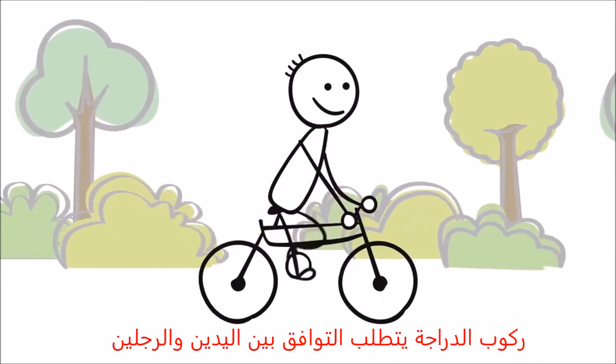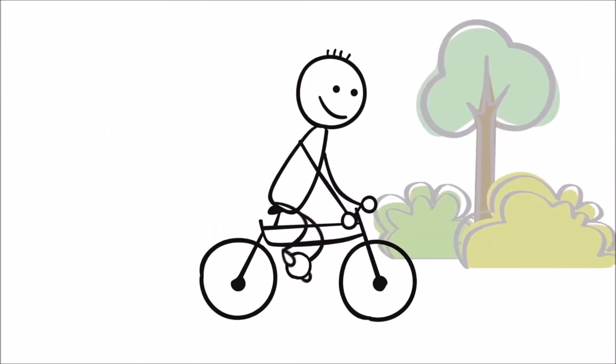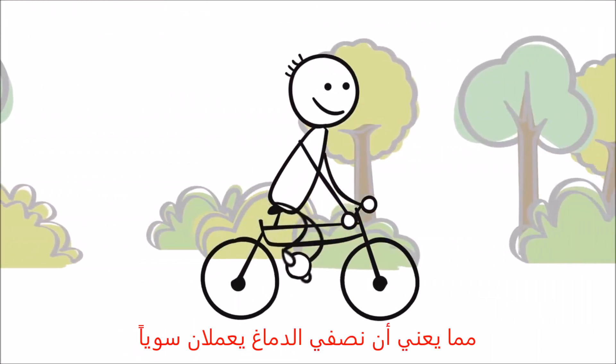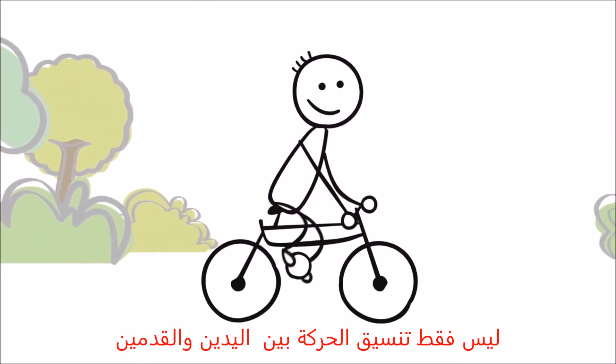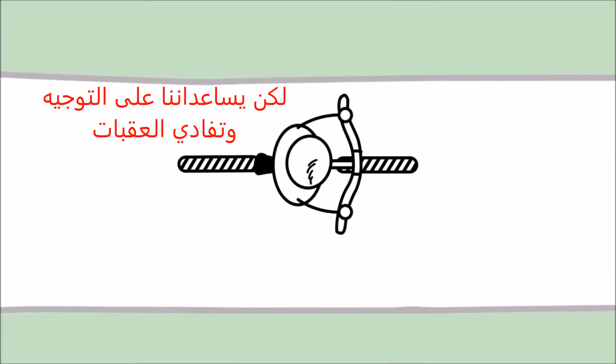Riding a bike requires coordinated movement of both legs and both arms, which means the left and right sides of the brain are working together. Not only do they coordinate movement of our legs, but they also help us navigate direction and steer to avoid sudden obstacles.